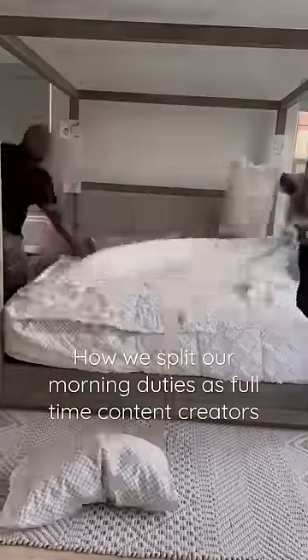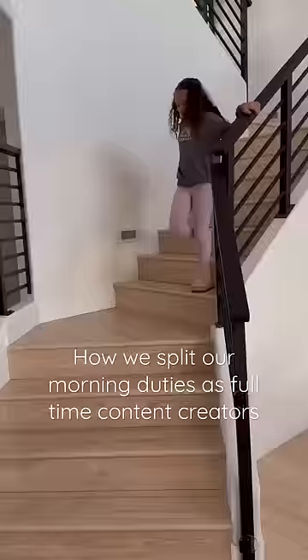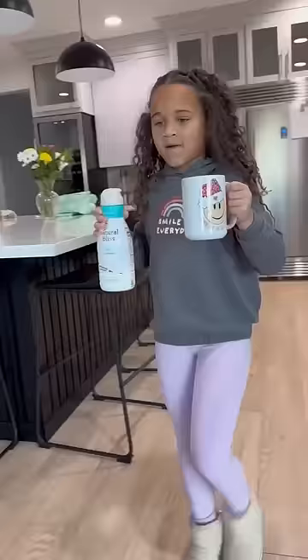This is how we split our morning routine duties as a couple that works from home. I'm usually the first one up, followed by the girls. I do my skincare while Gerard makes breakfast, and I just help the girls get dressed and brush their teeth.